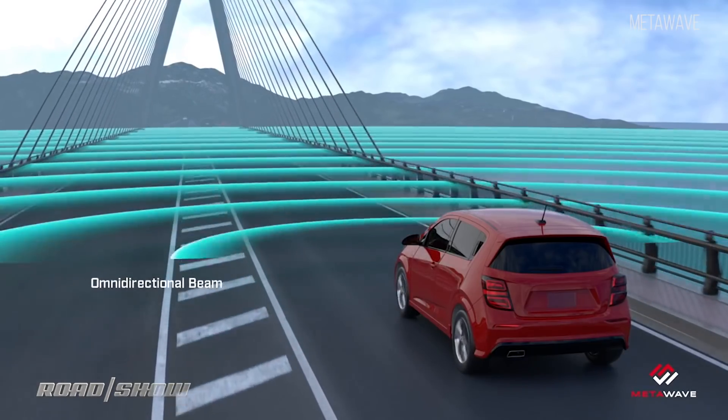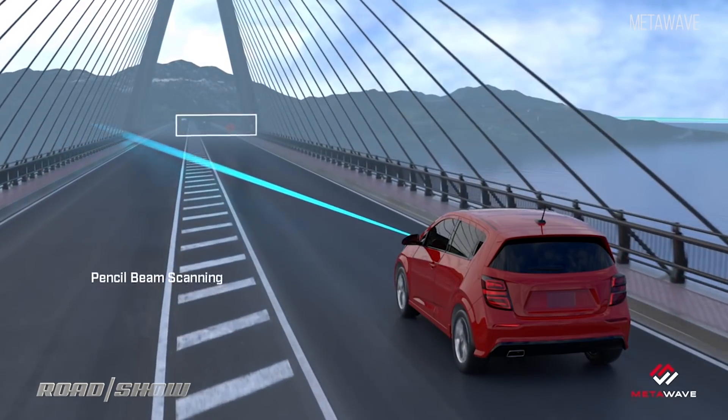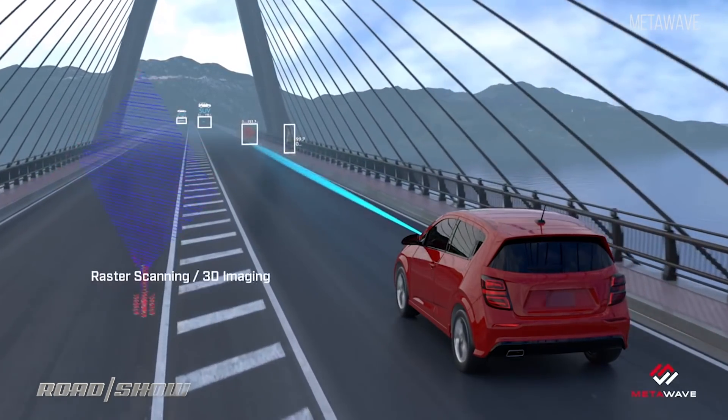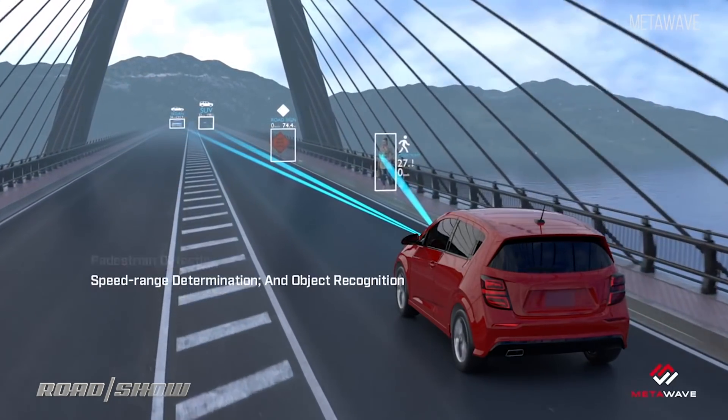Startups MetaWave and Echodyne are also reinventing radar for cars. They use synthetic metamaterials, not found in nature, to make radar antennas with advanced beam-forming characteristics, to also see farther, target more precisely, and do so repeatedly, quickly.